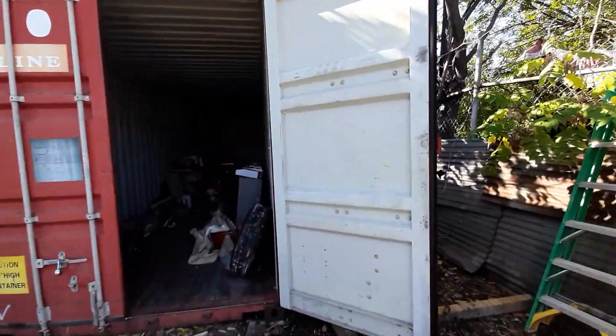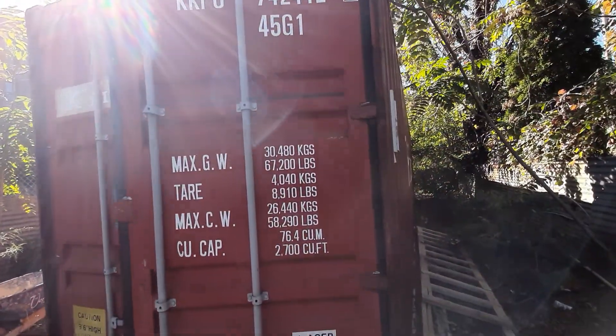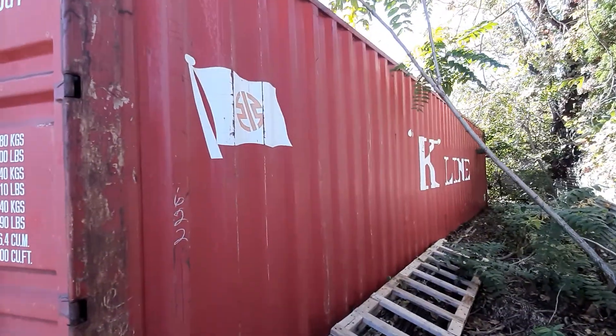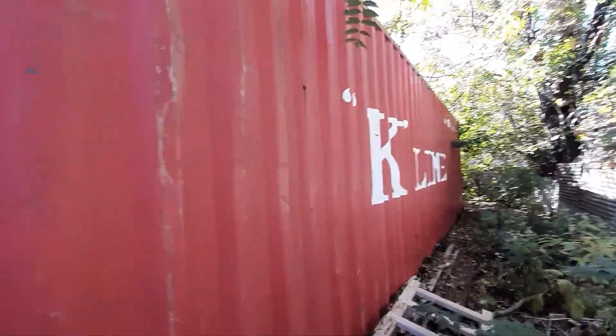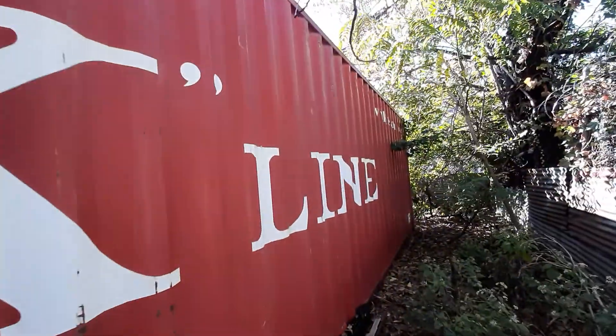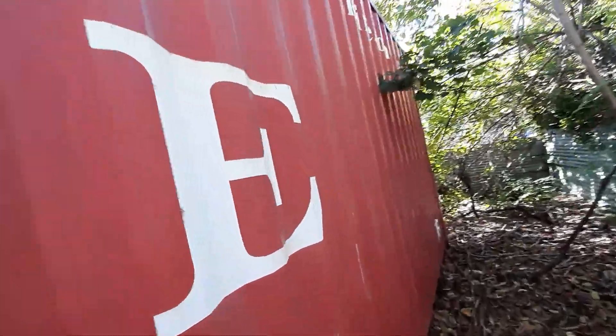This is one container. It's a 40-foot high cube container. These are one-line containers. They have not been used for chemicals. As you can see, they are in pretty good shape — very good shape. There are no dents. There are a few minor scratches, but that's it.